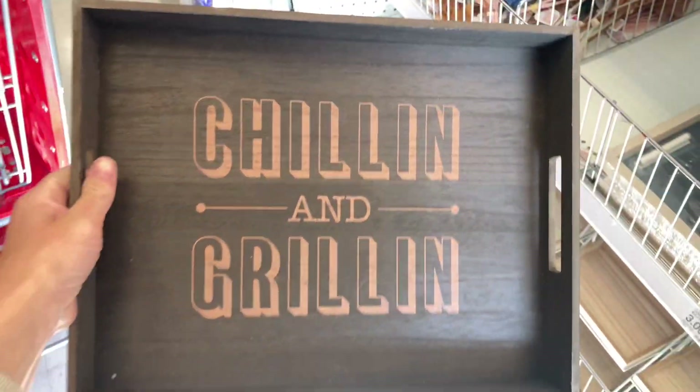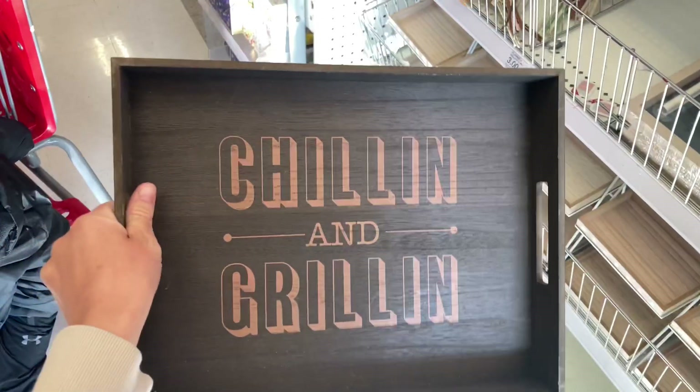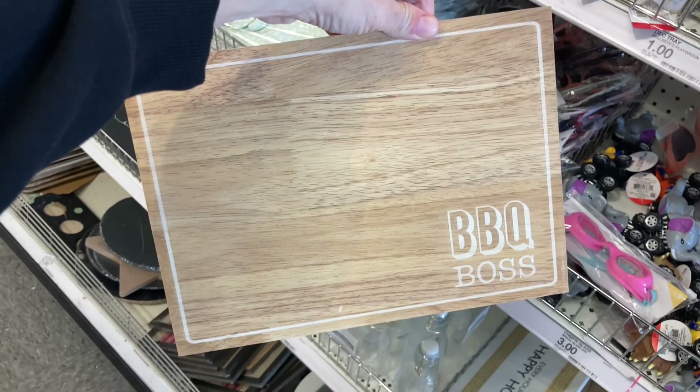Speaking of grilling, I love this — it says 'Chilling and Grilling.' My husband personally likes to take a bunch of stuff down to the grill, so I think this would be beneficial. You can just put everything on it — your meats, your beer. I just think it's a great find. It wouldn't technically fit in the bucket from the beginning of the video, but still a great purchase.